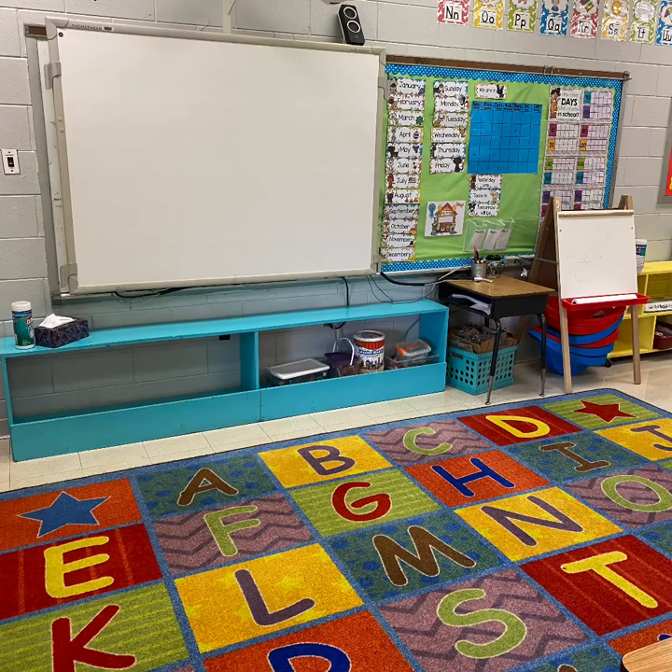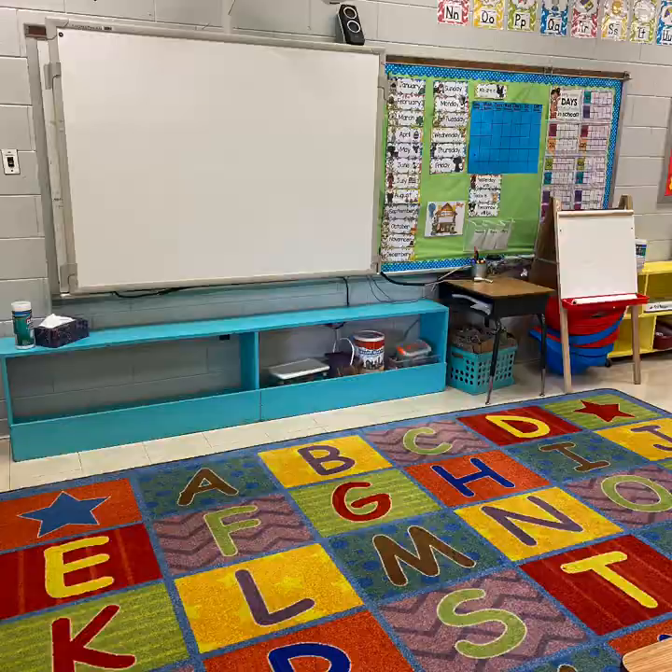The first area is our carpet area. This is where we will have our whole group instruction of kindergarten standards. With the use of carpet squares and surrounding chairs we will be able to socially distance our students so we can come together as a class and learn our kindergarten skills.